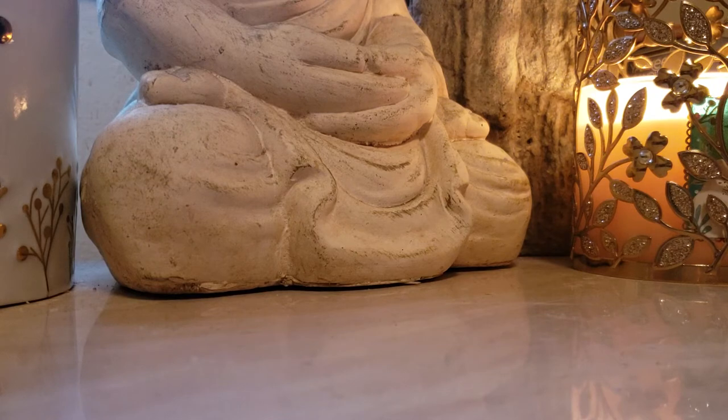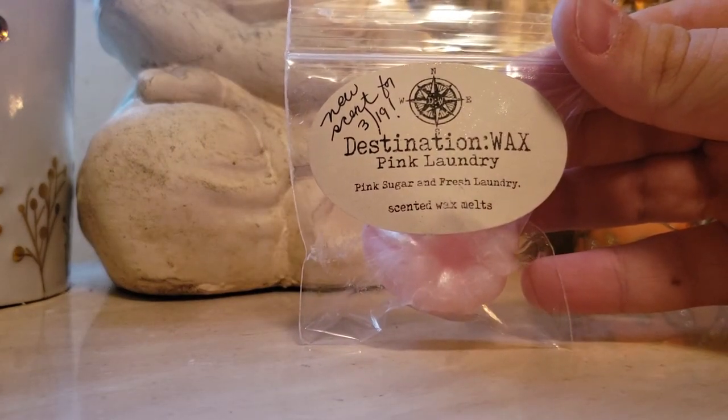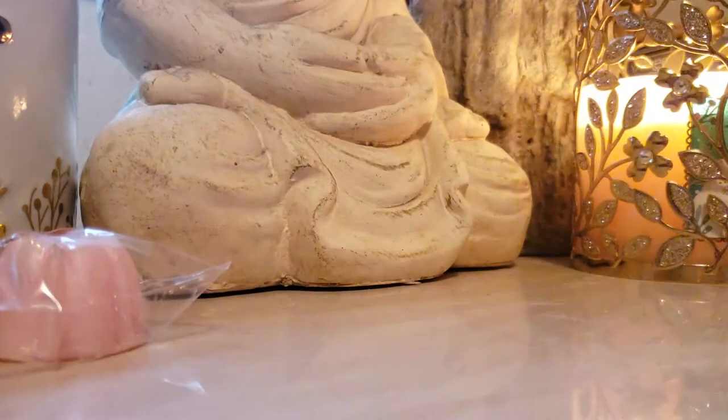Oh my gosh, this is a new scent. This is a test melt: pink sugar and a fresh laundry. Oh my gosh. Oh, I love pink sugar. That just sounds beautiful. That smells very good.